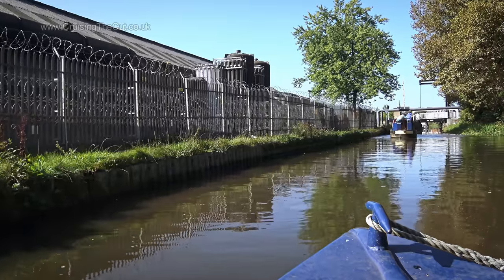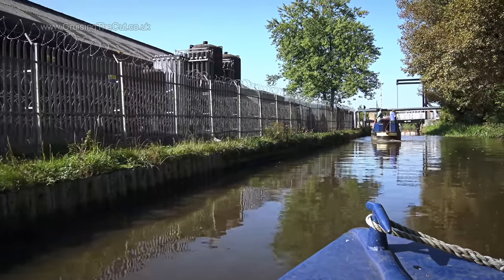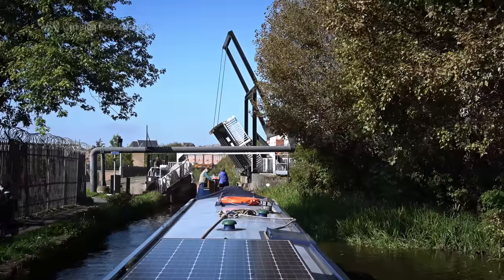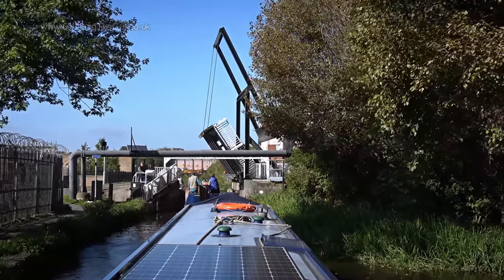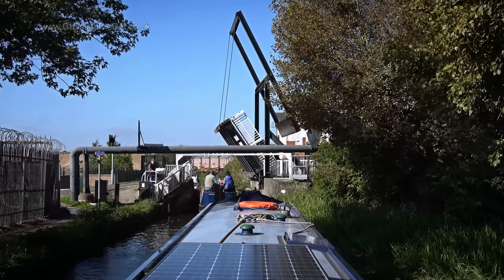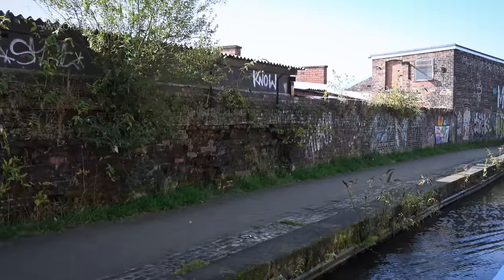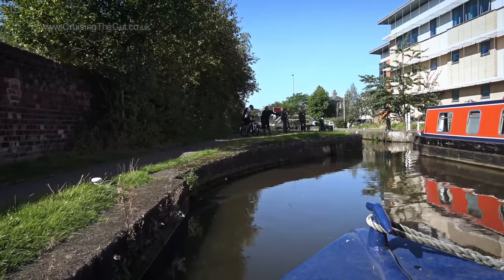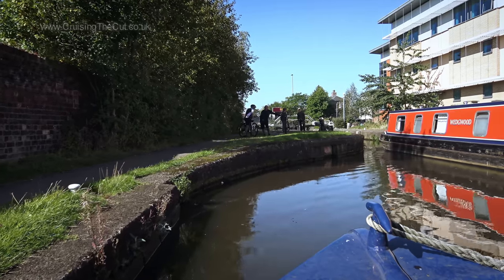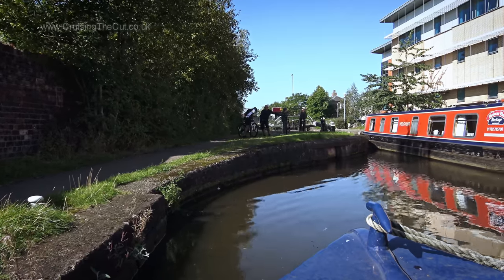You may recall there's a lift bridge here and, as luck would have it, I turned up just as some lovely American hire boaters were about to go through, so I jumped on their coattails and got through at the same time, saving me a lot of bother. For their kindness, I went ahead and set the next lock for them and waved them on through first. We had a good chat too — they were very much enjoying their holiday.